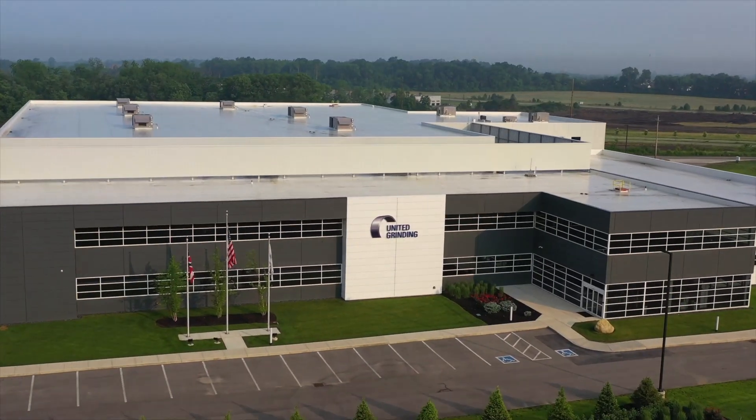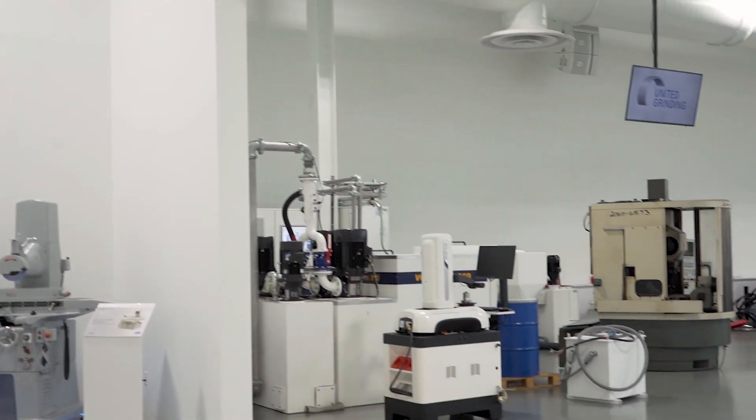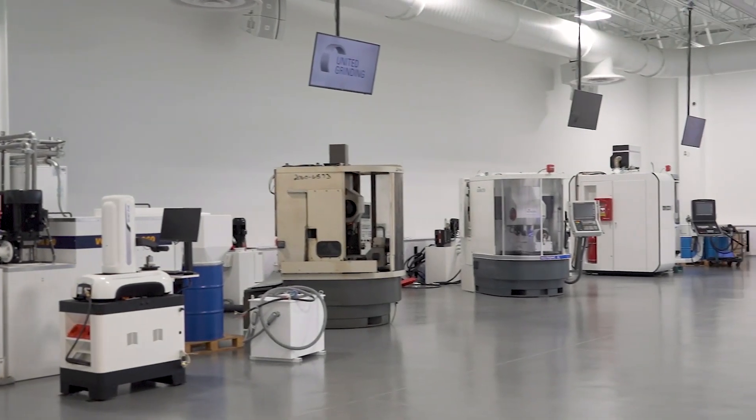My name is Joseph Zanay. I'm the Vice President of Customer Care for United Grinding North America. We are the sales, service, and support arm for United Grinding Group's seven brands of grinding machines.